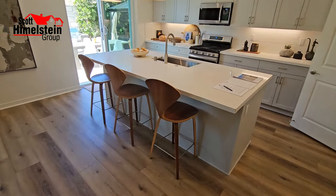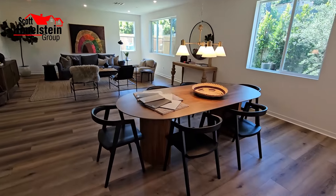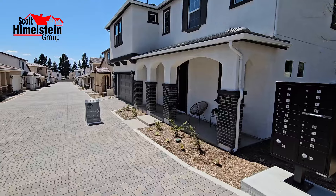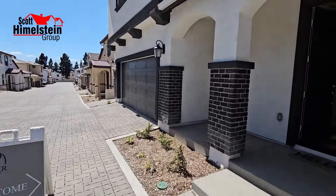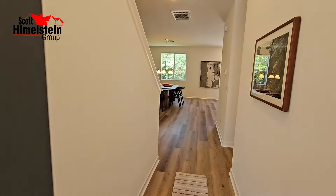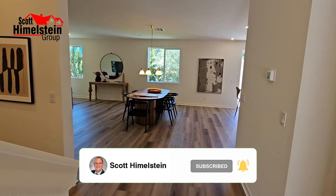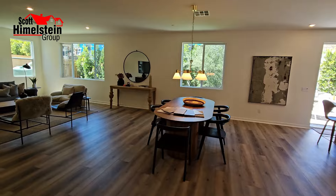On today's home tour, we're looking at new construction in Lakeview Terrace. We're at Juniper Ranch in Lakeview Terrace in the East San Fernando Valley, nestled against the San Gabriel Mountains. Let's go inside and look at their model home.